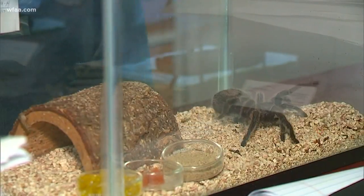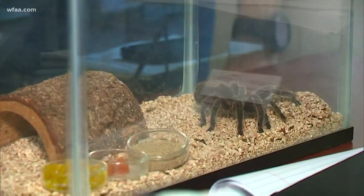Creepy, crawly terrors popping up in garages and backyards. If you've lived here long enough, chances are you've seen one of these massive spiders. It's a Texas brown tarantula, and they're pretty common this time of year. Jose's Devon Fernandez came across one himself.